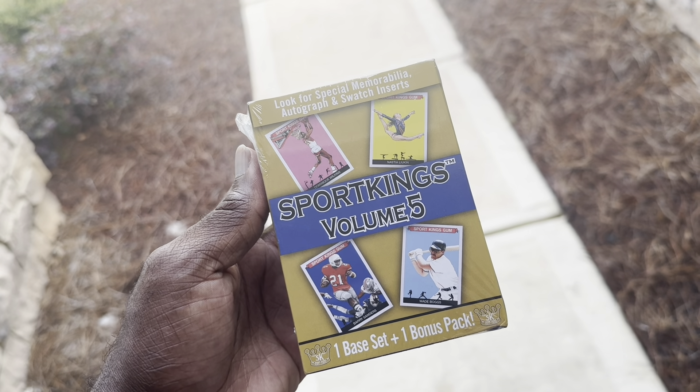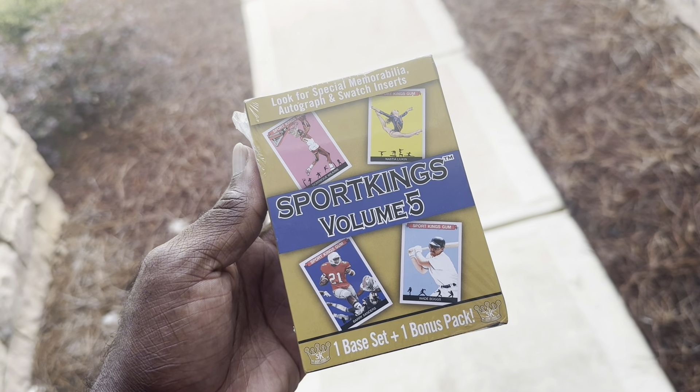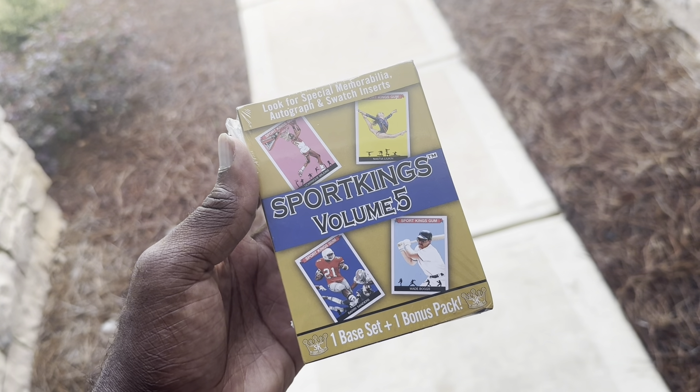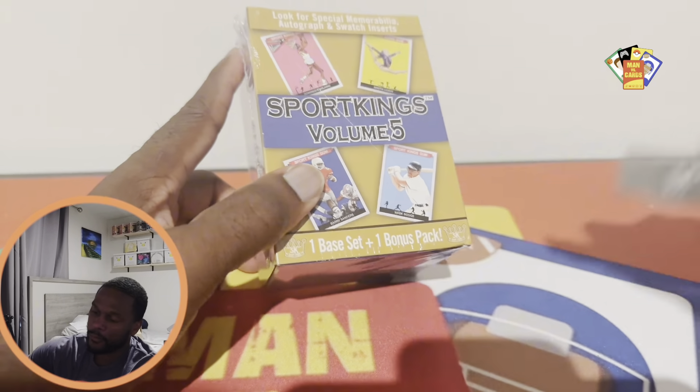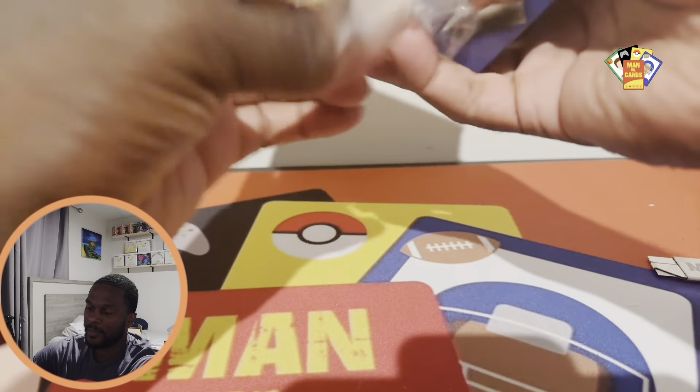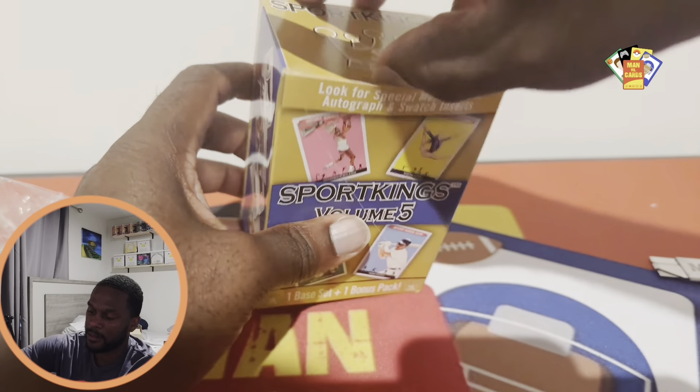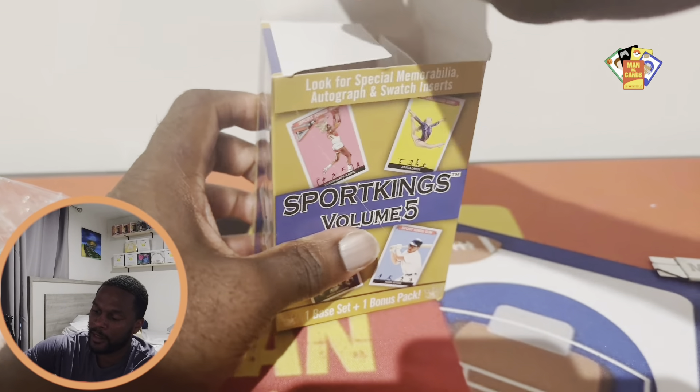What's up fellow collectors, appreciate you guys tuning into this video. We got the new Sports Kings Volume 5, which has a ton of different sports, so let's dig in and see what's inside. Apparently this product has a bunch of different sports from the most professional sports.